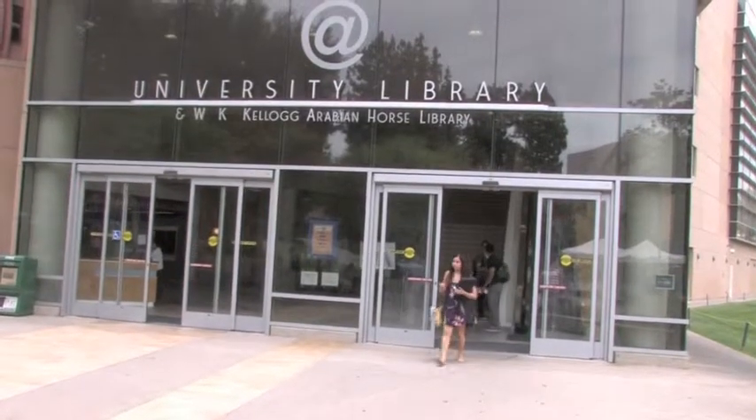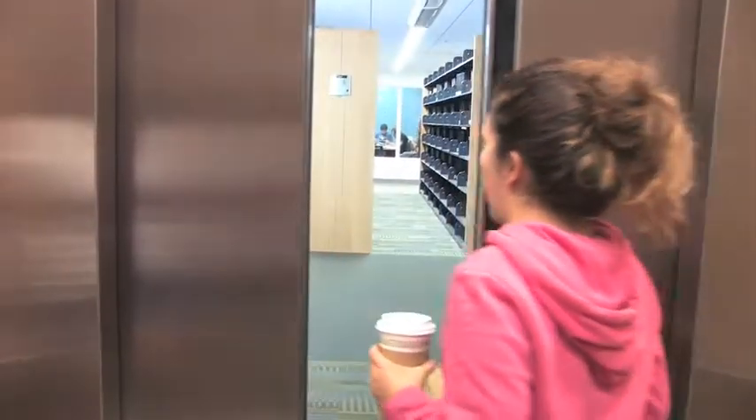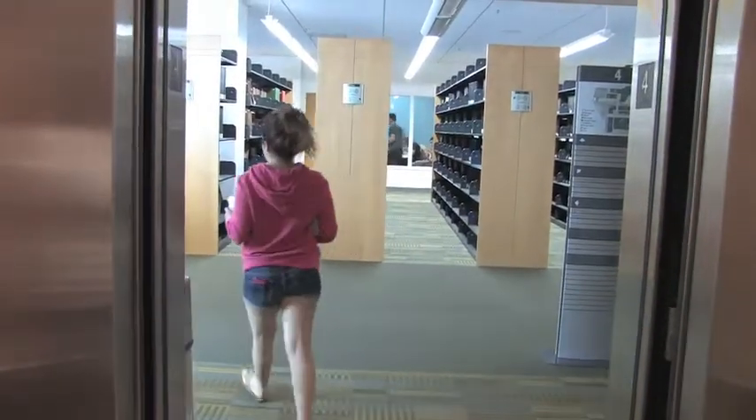It's that time of the year again at Cal Poly Pomona. The library is jam-packed and filled with stressed-out students getting some last-minute study time. It's definitely finals week.